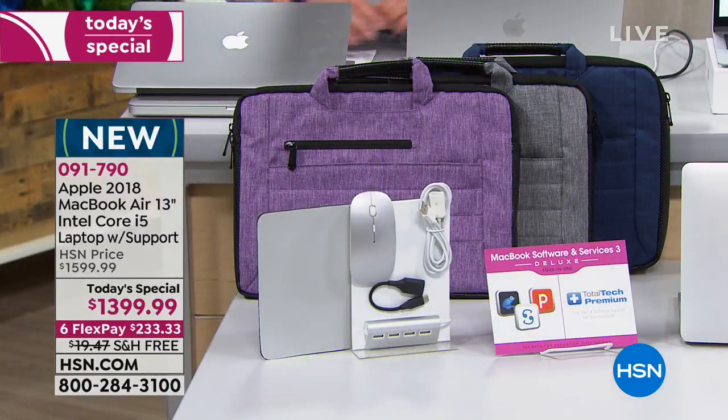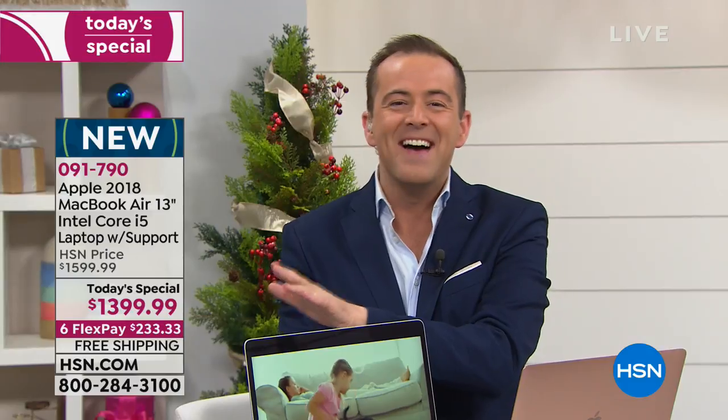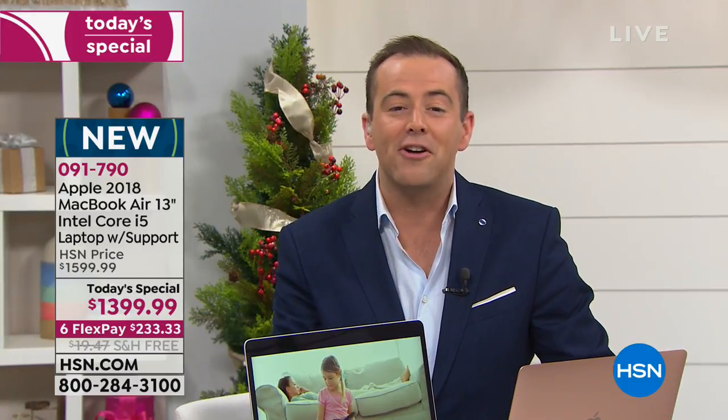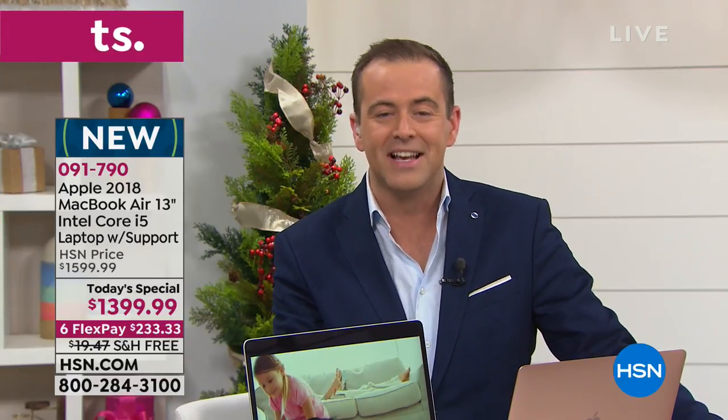For HSN credit card holders, 12-month VIP financing is available, bringing the price down to $116.66.